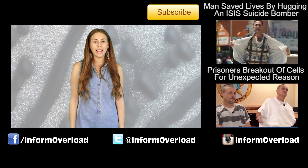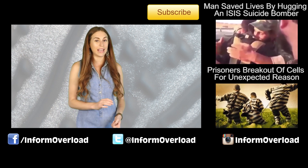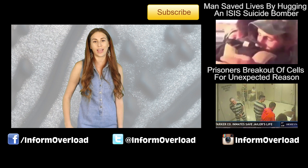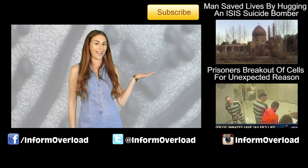Once again, this is Charlotte for IO, thanks for tuning in. If you want to follow us on Instagram, Facebook, and Twitter, we'd really appreciate it. Follow me on Instagram at Charlie Chaplin, and click one of these two videos over here to keep watching IO.